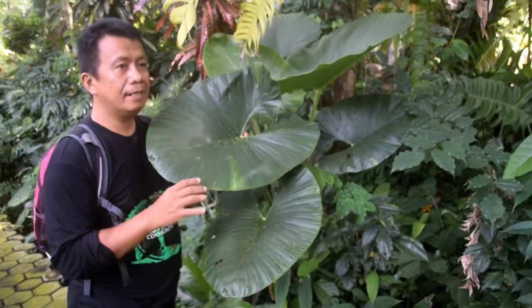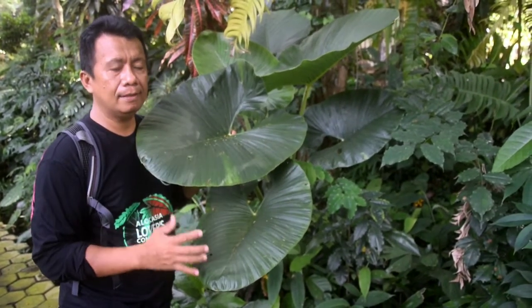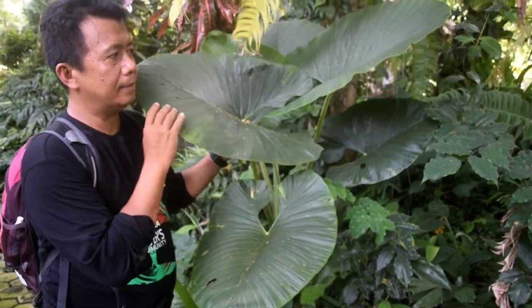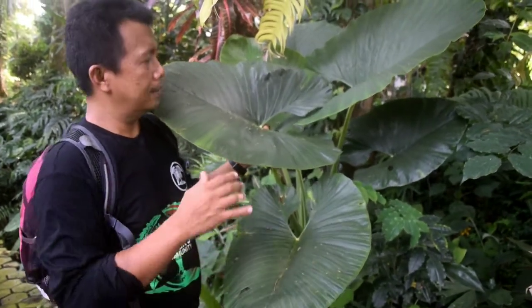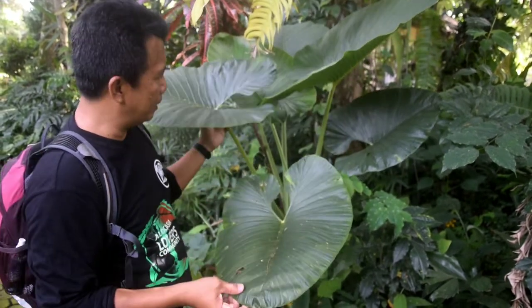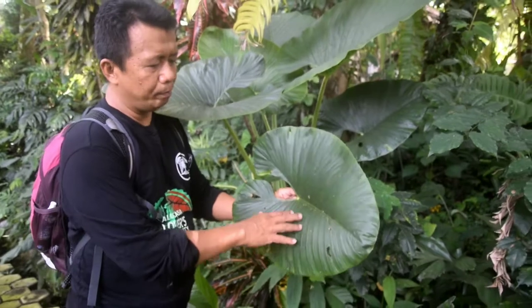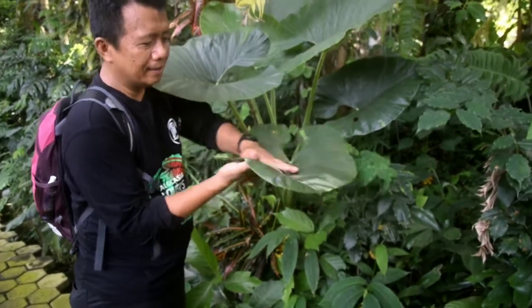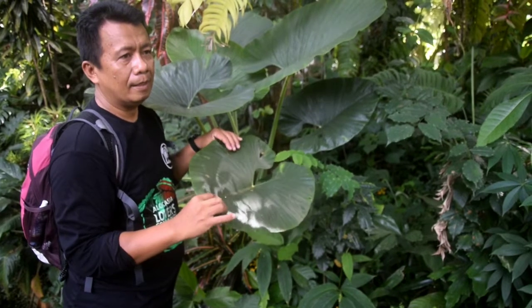Ini salah satu jenis alocasia yang kita temukan. Kemungkinan ini alocasia alba. Jenis ini berbeda dengan macrorhiza. Ini asli Indonesia. Kalau membedakannya: pertama daun lebih tebal, kemudian ukuran lebih kecil dari macrorhiza, dan pertulangan daun lebih rapat dibanding alocasia macrorhiza. Sepintas kita akan melihatnya sepertinya memang sama dengan macrorhiza. Tapi kalau kita amati lebih jelas, kelihatan pertulangan daunnya lebih rapat, lebih banyak. Dan kalau kita sentuh, memang lebih tebal dibanding macrorhiza.